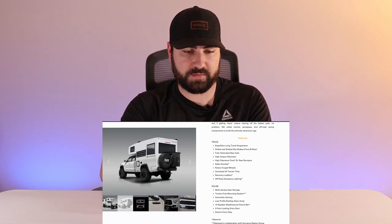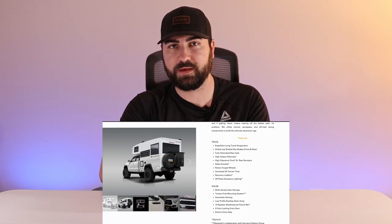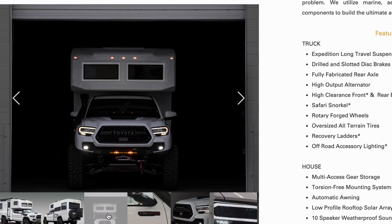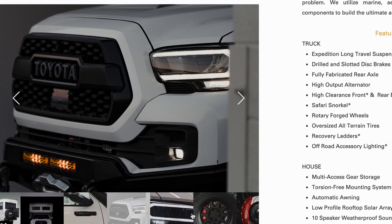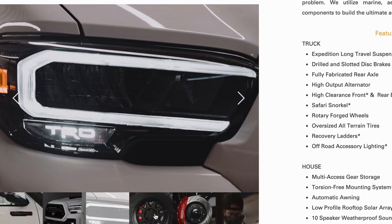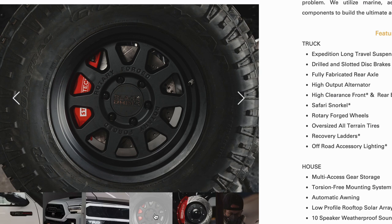Now into the optional stuff with the asterisk — upgrades you only get if you pay more. The first is the high clearance front bumper. We were just talking about that amazing 39.5-degree approach angle, but I can guarantee that's only because of the bumper. So if you get the base $285,000 model, you're not getting that high clearance front bumper. In addition, the safari snorkel, recovery ladders, and off-road accessory lighting are all part of upgraded packages.